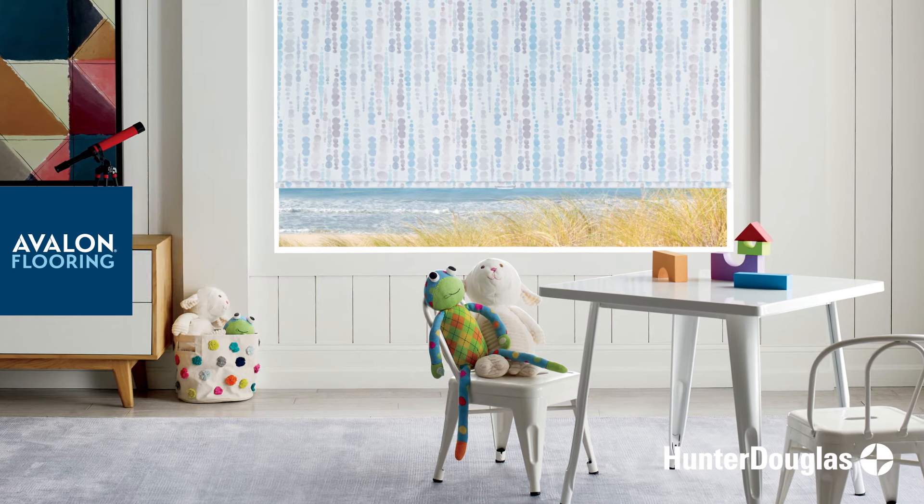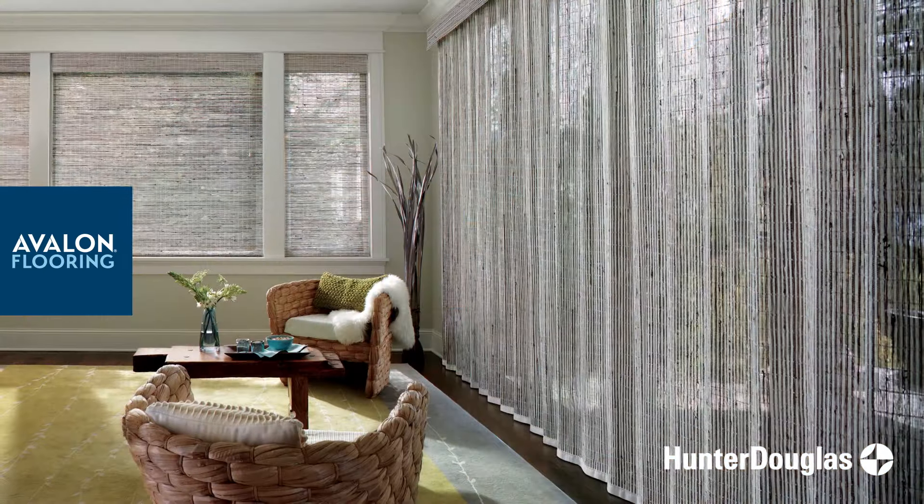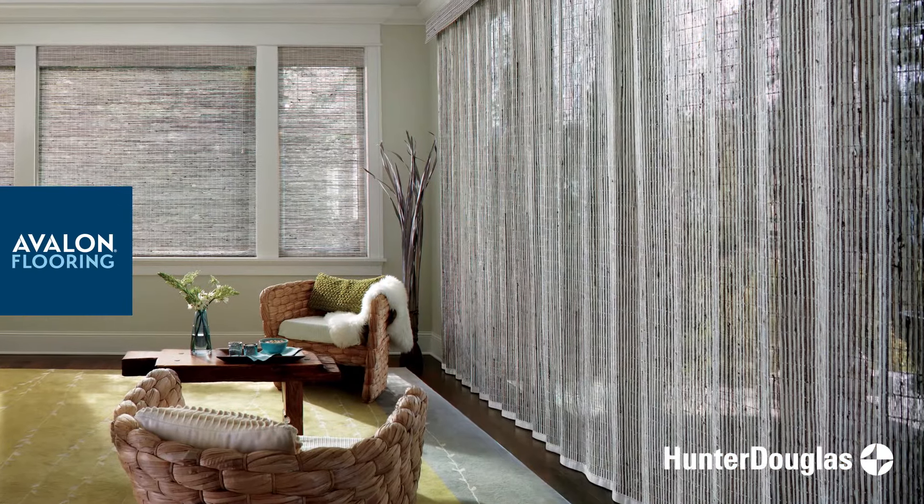Hunter Douglas offers a full suite of custom options from shades to shutters to blinds. Add a finishing touch to your space that provides privacy and light control.